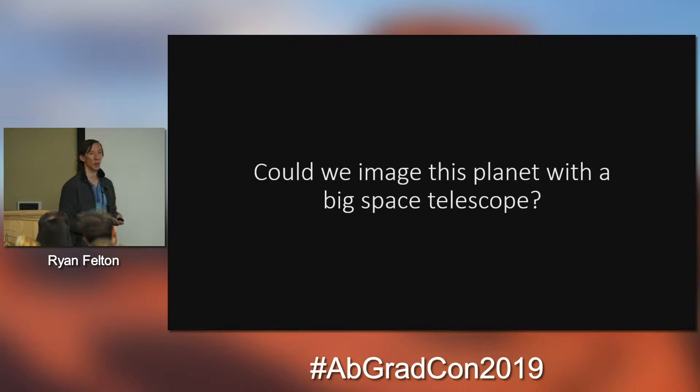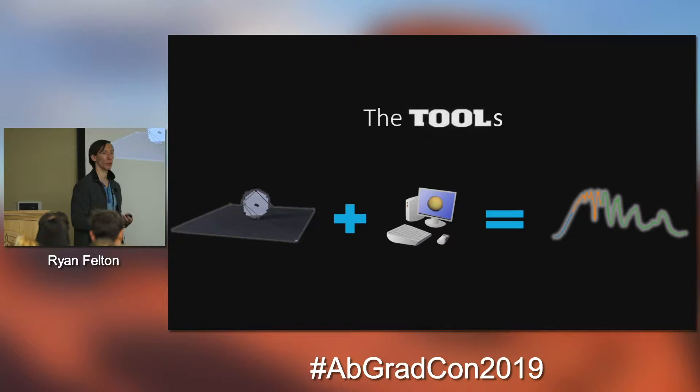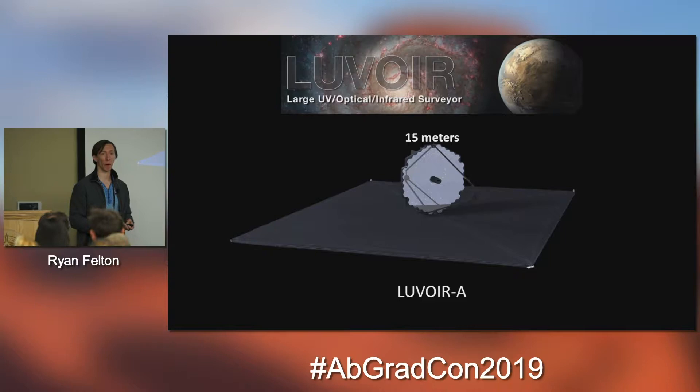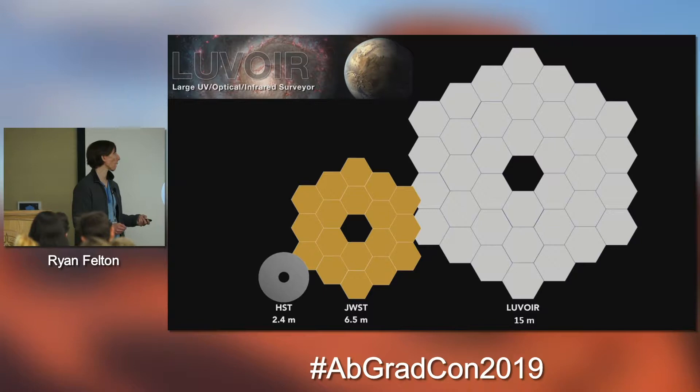That led our group to ask: could we actually image this with a big space telescope? You're going to need something on the range of about 15 meters — specifically LUVAR, the Large Ultraviolet Optical Infrared Telescope. It's an Astro 2020 Decadal Survey design concept that has not been prioritized yet; if it is prioritized and launched, it wouldn't launch until about 2040. There's LUVAR A at 15 meters and also a LUVAR B version at 9 meters.